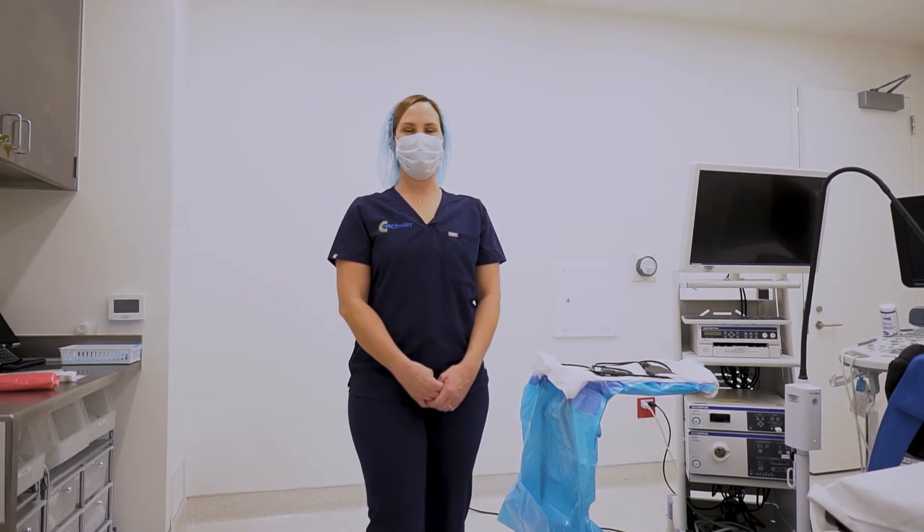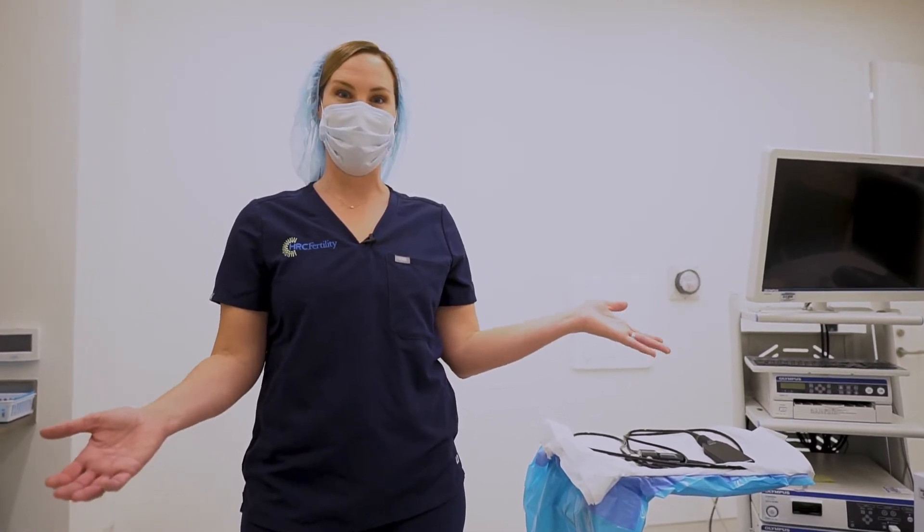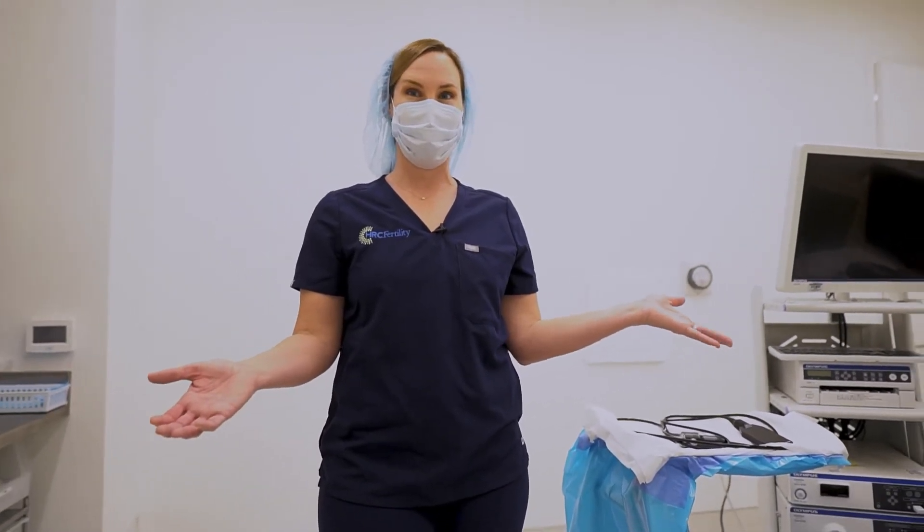Welcome to HRC Fertility Pasadena. I'm Lindsay, one of the nine embryologists here, and I'm standing in the OR right now. This is where your journey for your egg retrieval will begin.